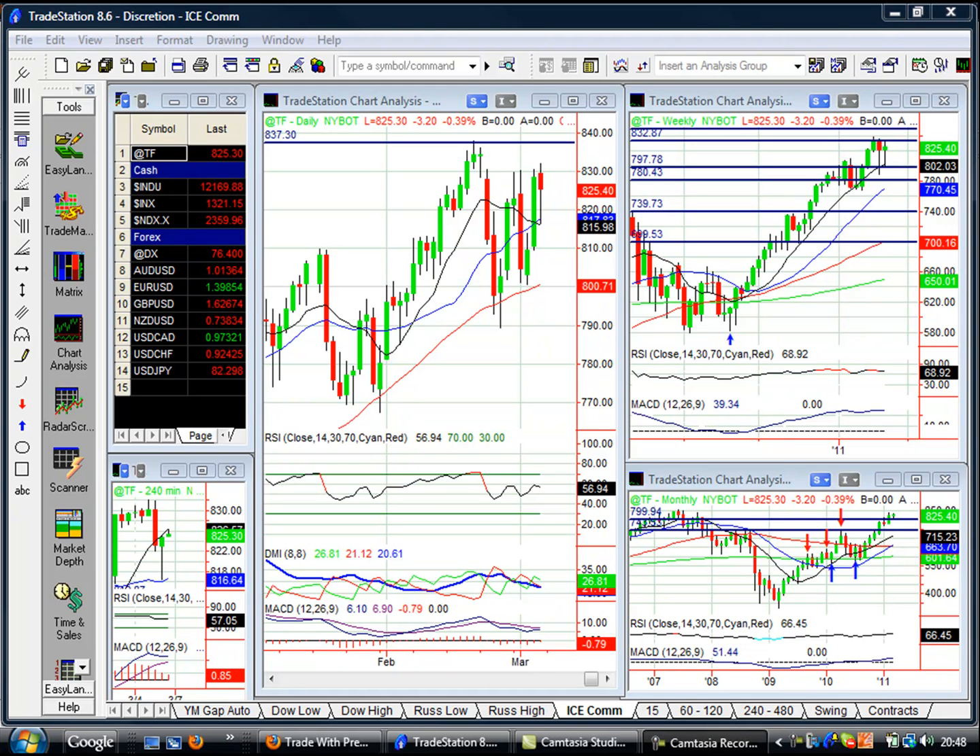Hi everybody, Nick McDonald here. Welcome to this week's ICE commentary for the Russell 2000 and U.S. equity markets.